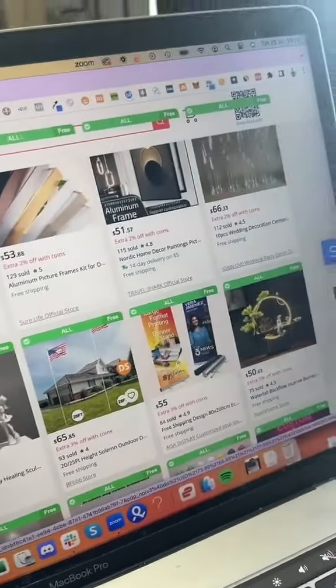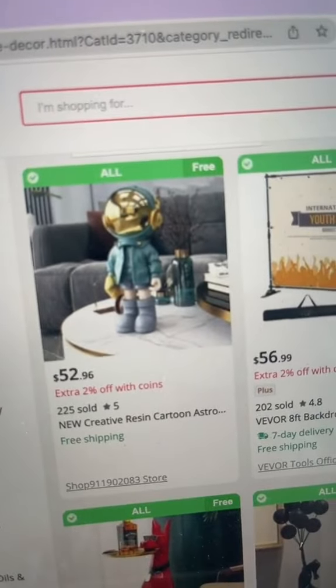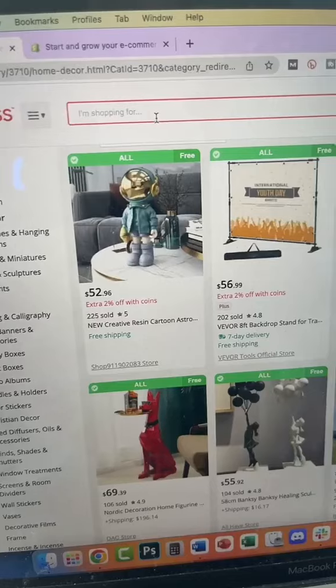From here you just want to scroll through these products and find cool products like these that you can sell on your store. All you need to do is head over to Shopify, build your store, and import all these products.